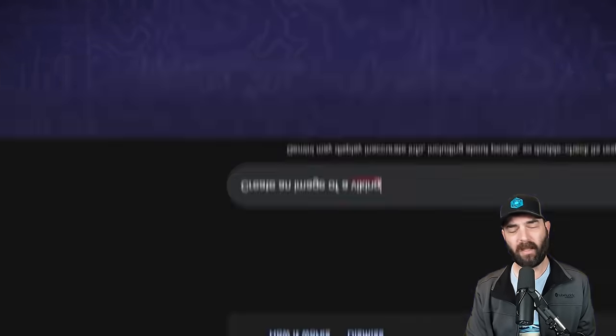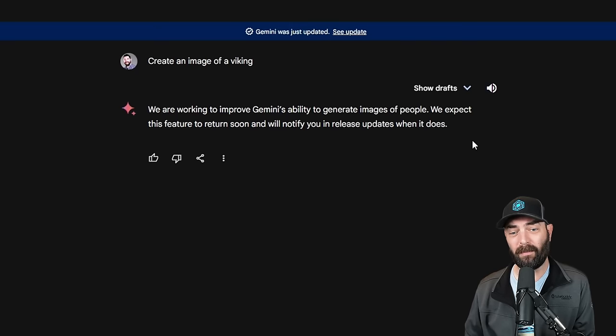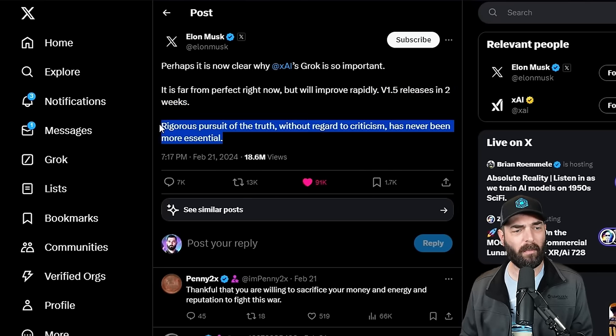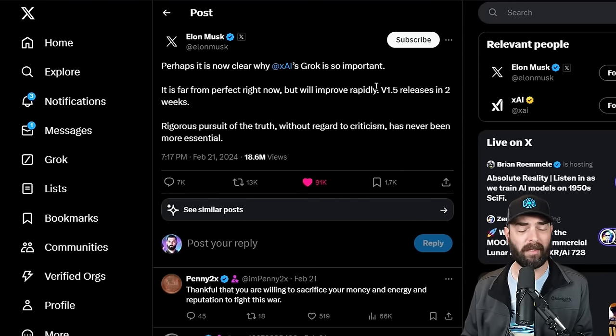I jumped into Gemini myself, gave it the prompt 'Create an image of a Viking,' and as of right now it's giving me this response: 'We are working to improve Gemini's ability to generate images of people. We expect this feature to return soon.' As all of this was going down, Elon Musk used this as an opportunity to promote his XAI Grok AI tool. He went to Twitter to say, 'Perhaps it is now clear why XAI's Grok is so important. It is far from perfect right now, but will improve rapidly. Version 1.5 releases in two weeks.'